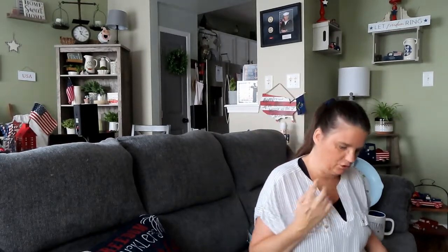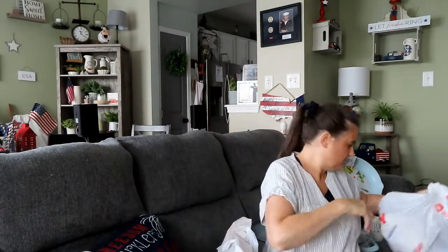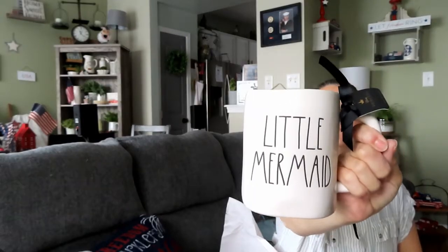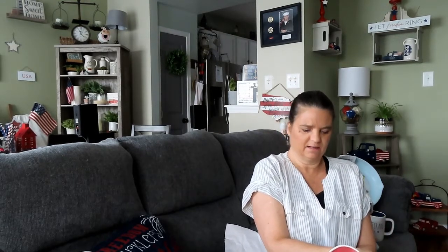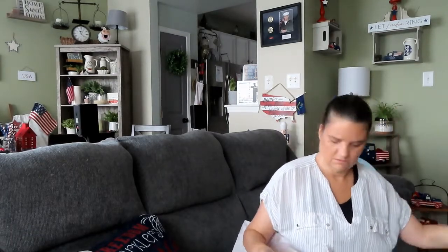Alright, moving on to HomeGoods. Addiction time again — I had wanted this Rae Dunn mug because it's maybe my favorite of all time. It has her on the back in color with a little baby Flounder. It was $9.99 — yes, I paid $9.99 for it. I saw it, I wanted it, I grabbed it.